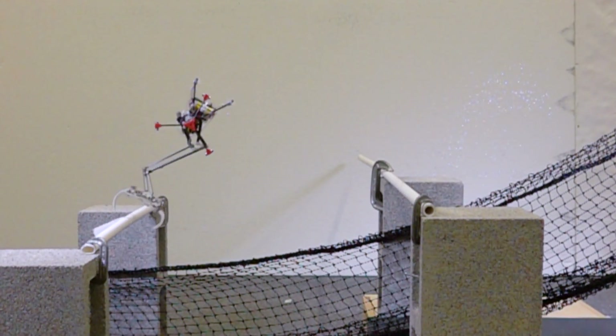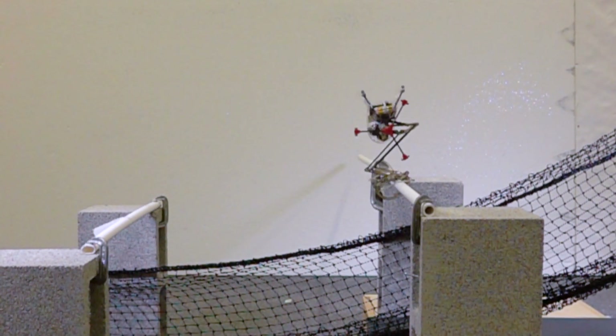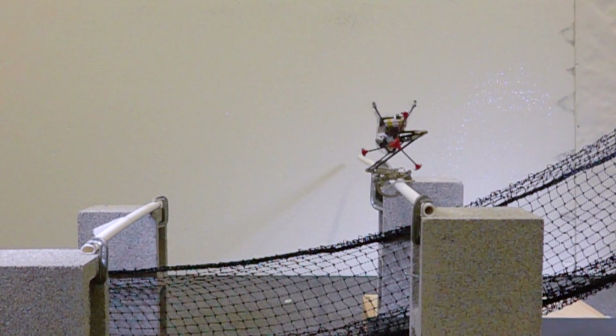Watch closely and you can see that the flywheel goes into reverse when Salto lands, and the tension in the legs changes, effectively braking like the squirrel does.